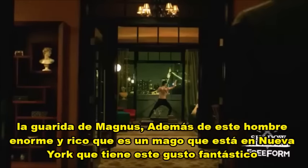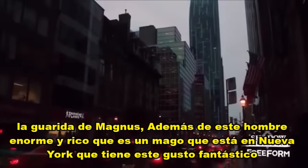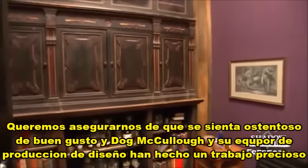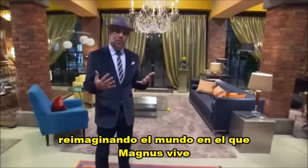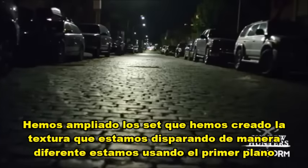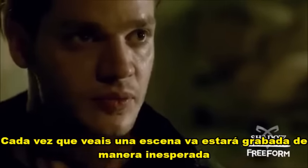Magnus's lair — so it's this huge, wealthy man who's a wizard, who's in New York, who has this fantastic taste. We wanted to make sure that it felt swanky, tasteful, and Doug McCullough and his production design team have done a beautiful job reimagining the world where Magnus lives. We've expanded the sets, created texture, we're shooting it differently, we're using foreground. Any time that you see a scene, it's going to be framed unexpectedly.